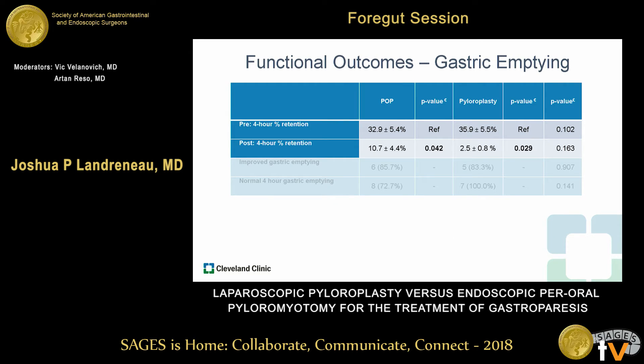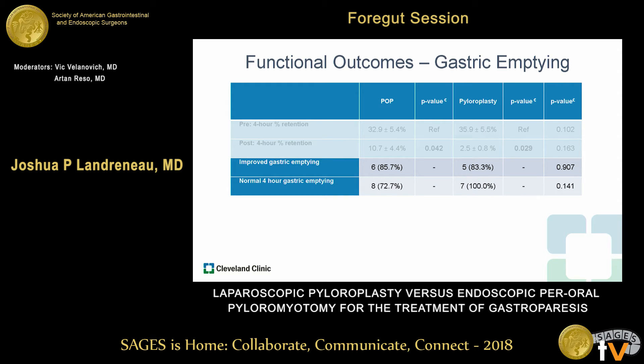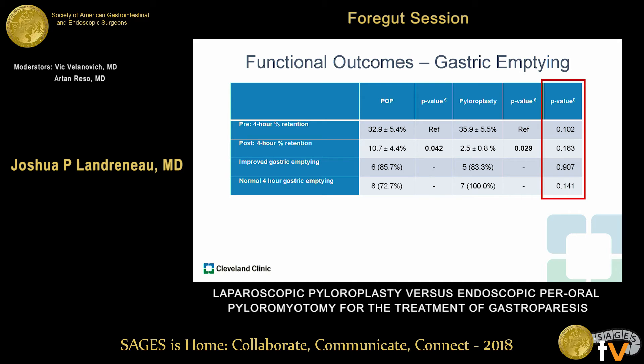We had follow-up gastric emptying studies in about half of the patients after each intervention. We found significant improvement in both POP and pyloroplasty, with four-hour retention improving from approximately 30% to 10% postoperatively. In those with both pre-op and post-op emptying studies, over 80% had objective improvement in both groups, and 70% of POP patients and 100% of pyloroplasty patients achieved normal gastric emptying. There was no difference between the two procedures.